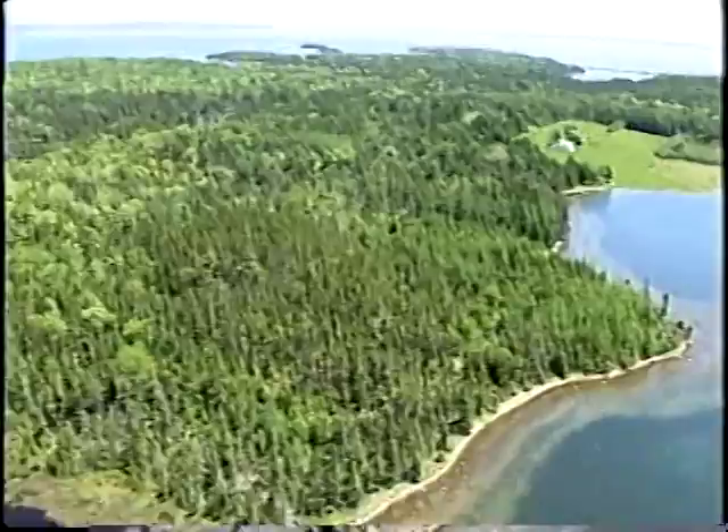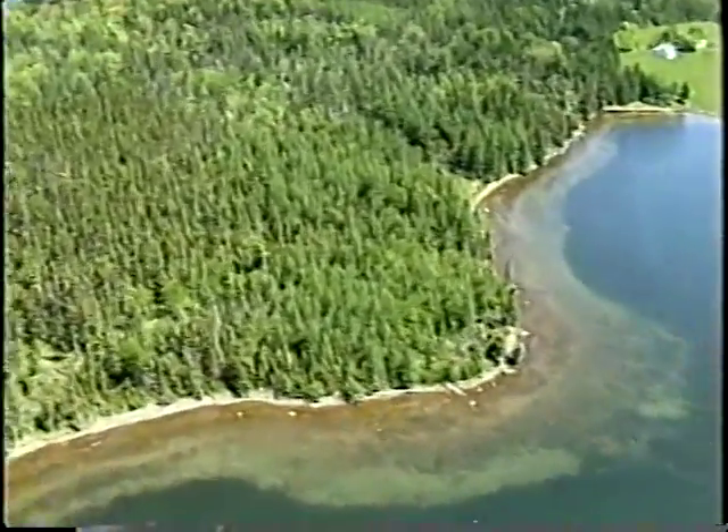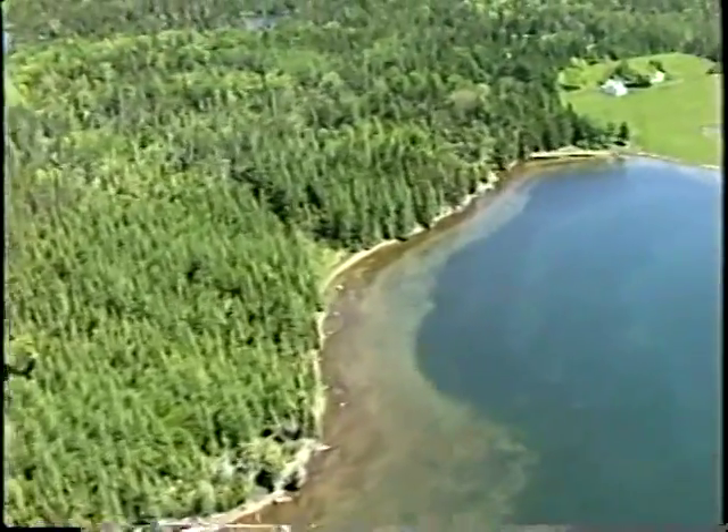Coming around the point, we have a nice old farm and a nicely grassed area coming into view in a minute.